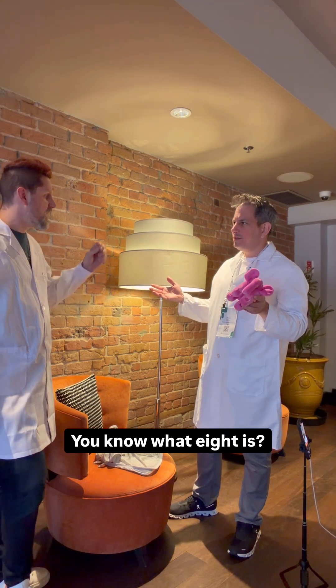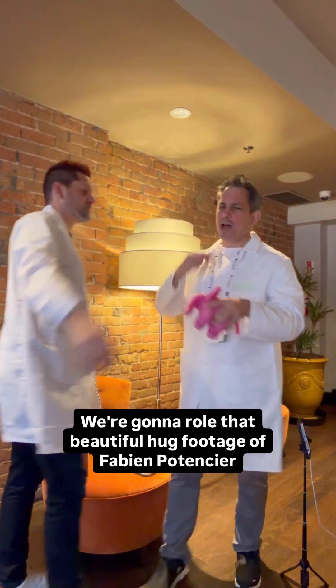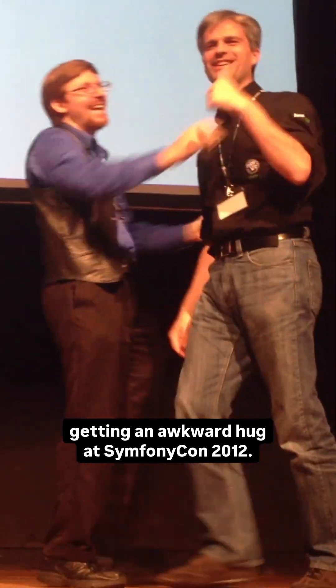What's eight? You know what eight is? Huggable. Let's get a hug — let's bring it in. We're going to reel that beautiful hug footage of Fabien Potentier getting an awkward hug at SymfonyCon 2012, I believe.